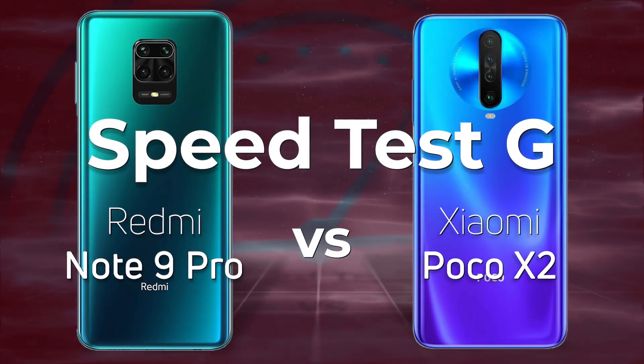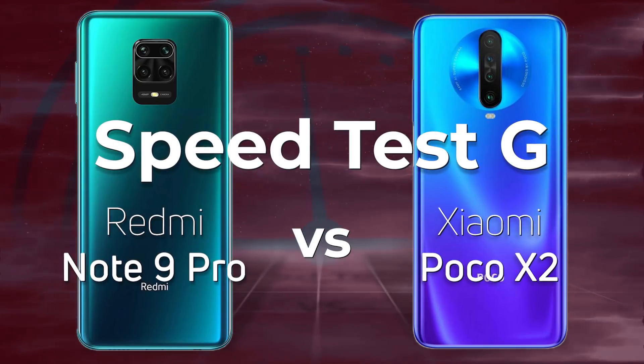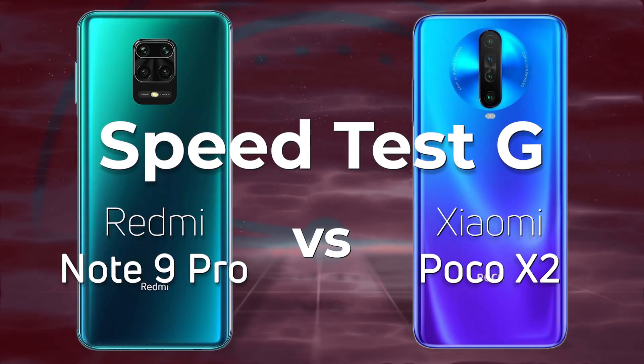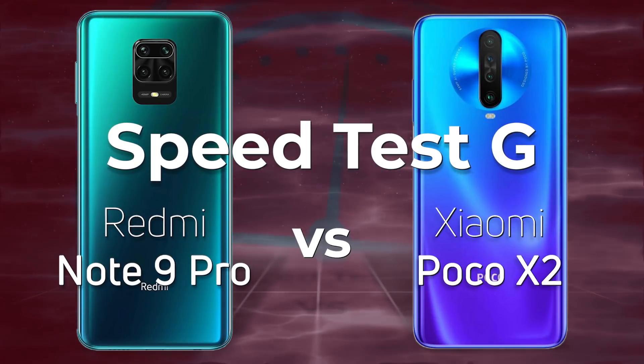Qualcomm has been quite busy releasing processors in its 700 series. For example, the Snapdragon 730G is used by the Xiaomi Poco X2. There's also the Snapdragon 720G, which is used by the Redmi Note 9 Pro. 720G versus 730G — which one do you think is going to win? Well, let's find out.